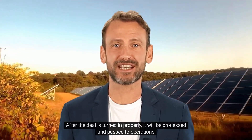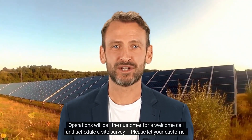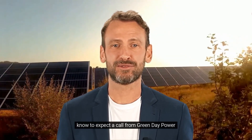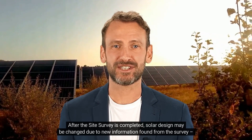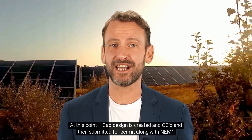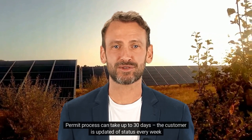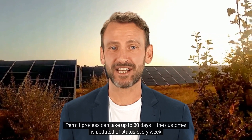After the deal is turned in properly, it will be processed and passed to operations. Operations will call the customer for a welcome call and schedule a site survey. Please let your customer know to expect a call from Green Day Power. After the site survey is completed, the solar design may be changed due to new information found from the survey — make your customer aware of this. At this point, CAD design is created and QC'd, then submitted for permit along with NEM1. The permit process can take up to 30 days, and the customer is updated on status every week.